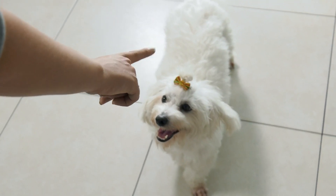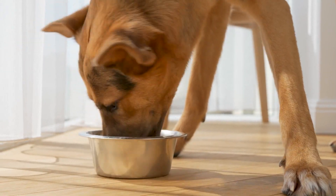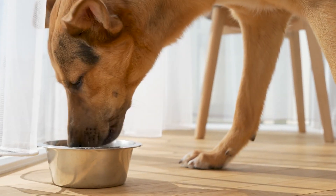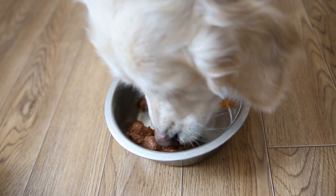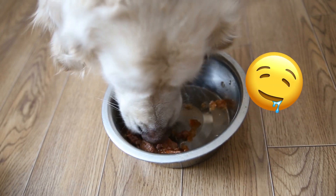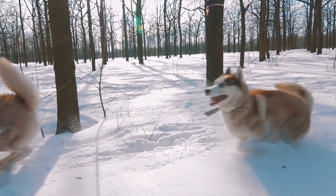But there is more to puzzle feeders than just fun and games. They can actually help slow down those speedy eaters among us — you know the type, the ones who inhale their food faster than you can say 'dinner time.' By slowing down their eating, we're not only preventing potential digestive issues, but also making sure they savor every bite. That's a great question, and the answer might surprise you. But let's move on to our second hack, which ties in perfectly with our first one.